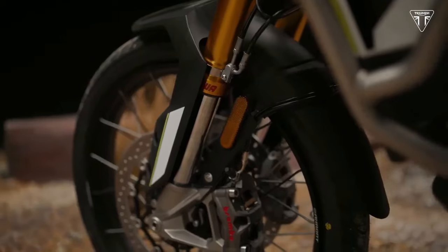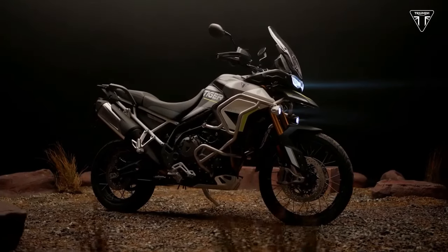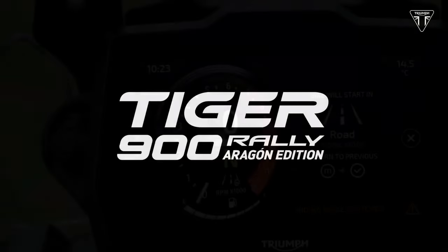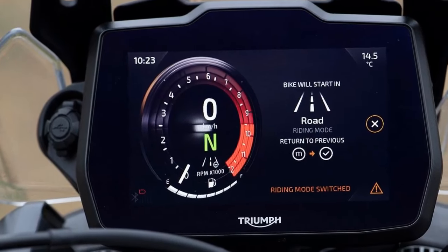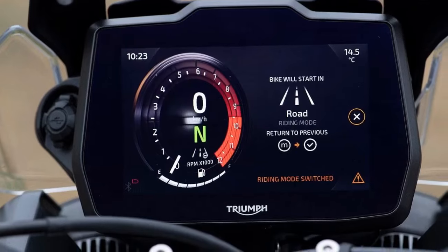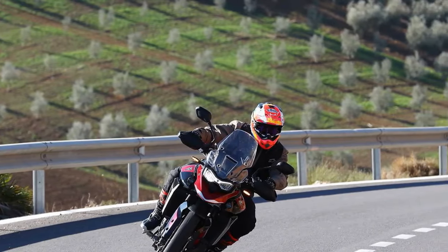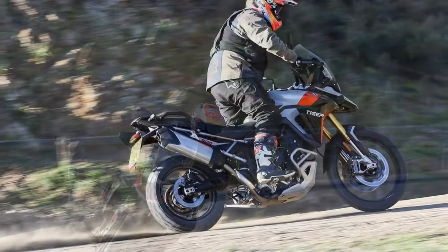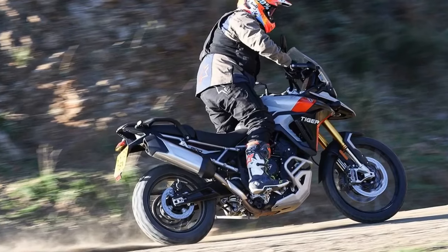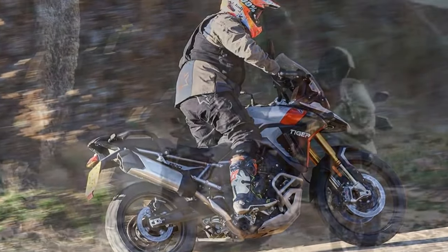Initial testing unfolded on the winding roads above Malaga, Spain, with a focus on evaluating the touring and sport capabilities of the GT Pro and Rally Pro models. Despite chilly temperatures ranging from 40 to 55 degrees Fahrenheit and less-than-perfect road conditions marked by dust and dirt, most of our time was spent aboard the GT Pro, delving into its road-oriented features and performance.